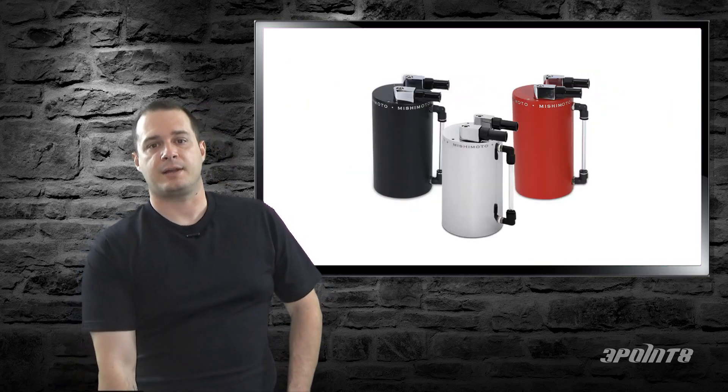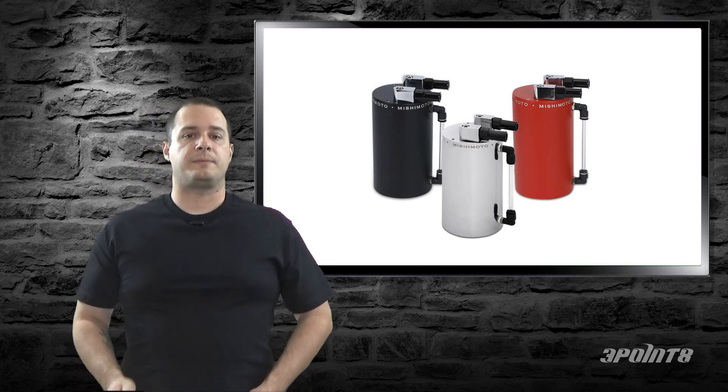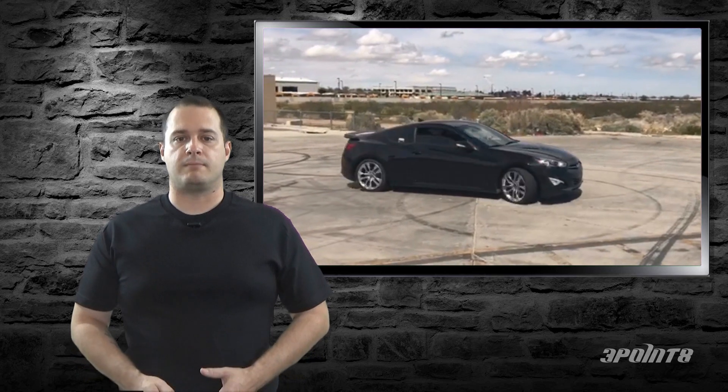Catch cans — you hear about them all the time, but you're not really sure what they do or if you need one. Well, let me start by stating that I recommend to anybody who wants to aggressively drive their car that they get a catch can as their very first mod. Catch cans are a preventive device and can also be a performance mod — I'll explain why in a minute.